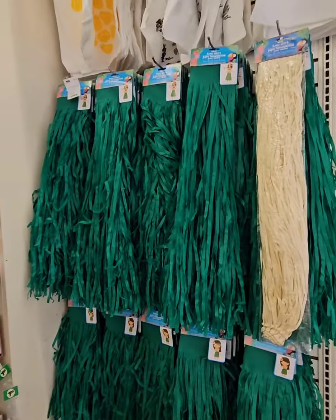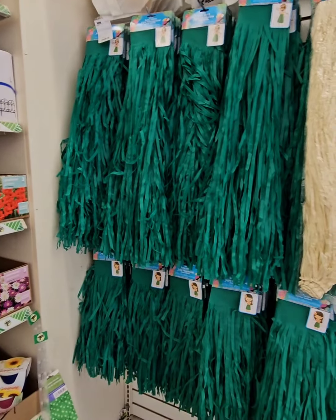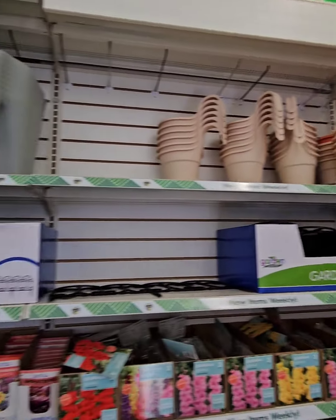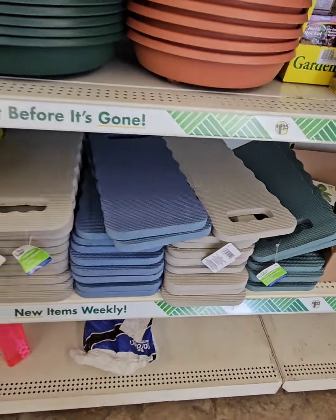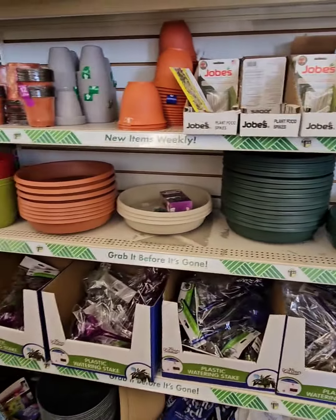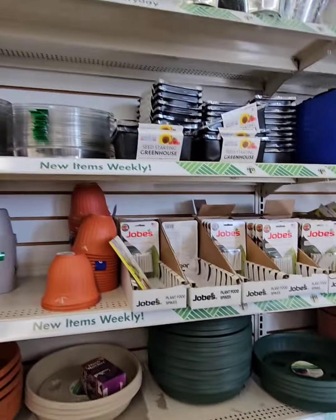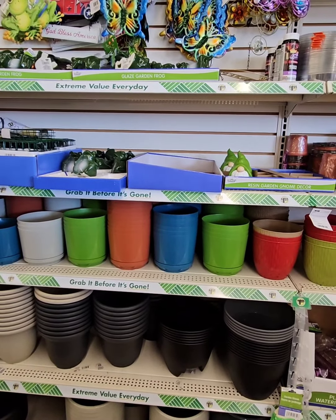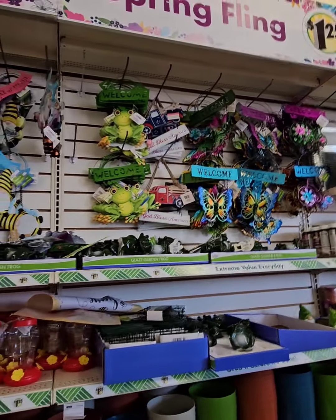Here are some of the hula girl skirts — really nice and long. This year they have the long ones and the short ones, which is great; they've never done both, so that's awesome. And there's a ton of garden everything: lots of different pots, watering pots, all the seeds you need, planter trolleys in different colors — white, terracotta, and green — and more plastic watering orbs. Everything else you may need for your gardening needs. It's a spring fling at Dollar Tree.